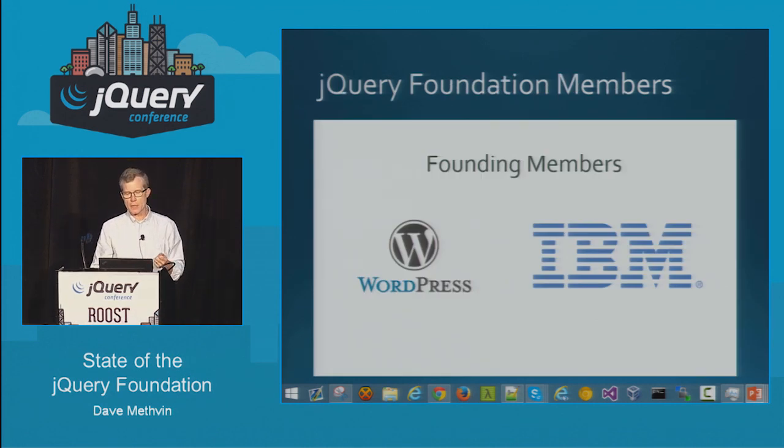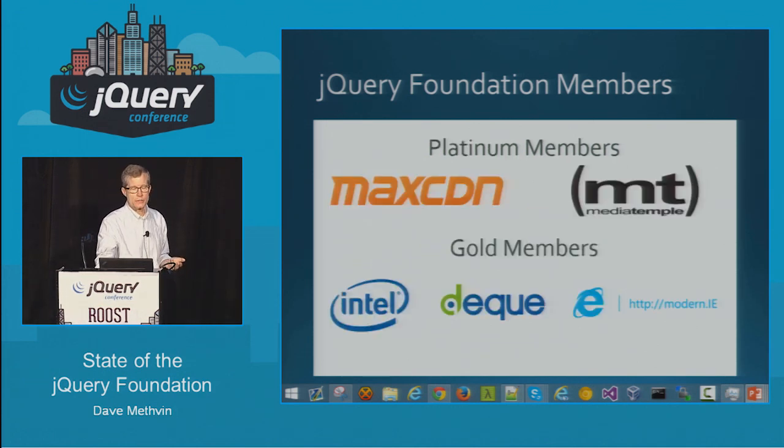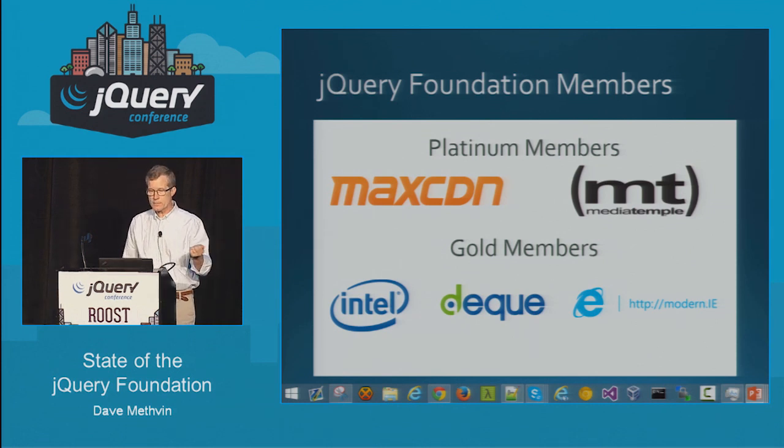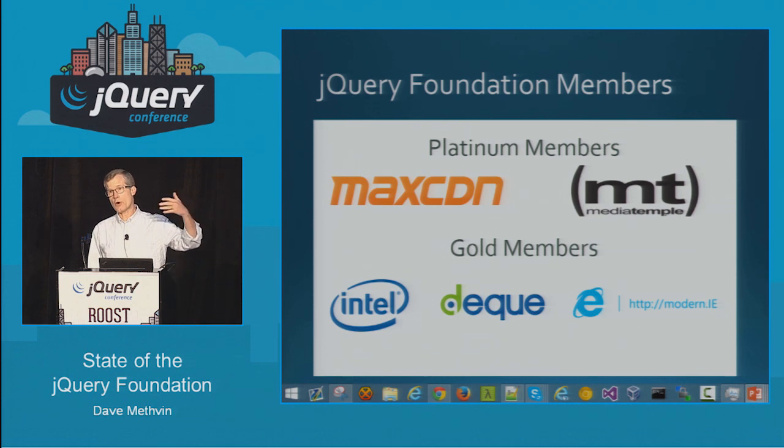There are companies that have been helping us in this mission. We have two founding members — WordPress and IBM — who sponsor us financially and through other means of support, including people contributing at the board and team level. MaxCDN: if you've ever used code.jquery.com to get a copy of jQuery, you're going through MaxCDN's content delivery network. MediaTemple provides all the servers we use to host our content, which is based on a highly customized WordPress setup.